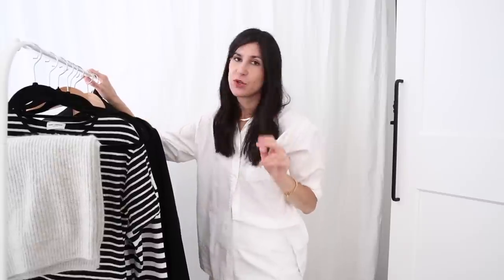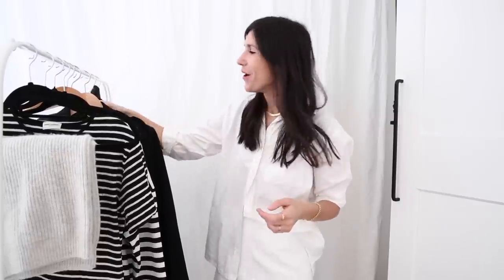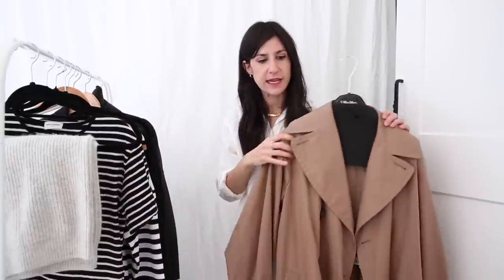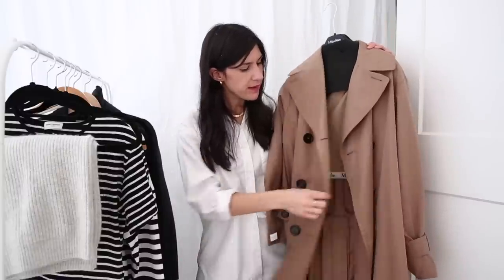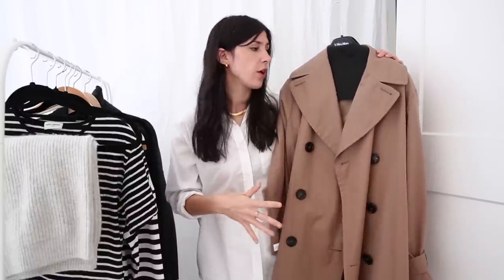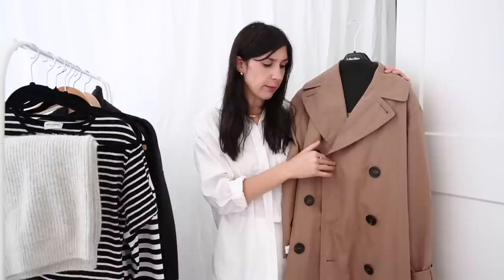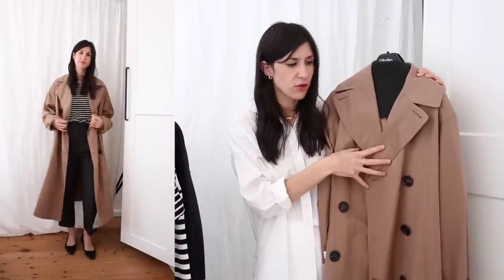Now coats — I actually have two jackets to share because there was about one wear between them and they're both different kinds, so I thought it would be useful to share both. The lighter weight option is probably more suitable for transitional seasons or as a winter option if you live somewhere like California. It is the trench coat — this one is from Max Mara, it's called the Dimper Trench Coat. I have mine in a size larger than usual because they didn't have my size, but I'm fine with that as I'm liking those more oversized silhouettes. It does fit true to size.